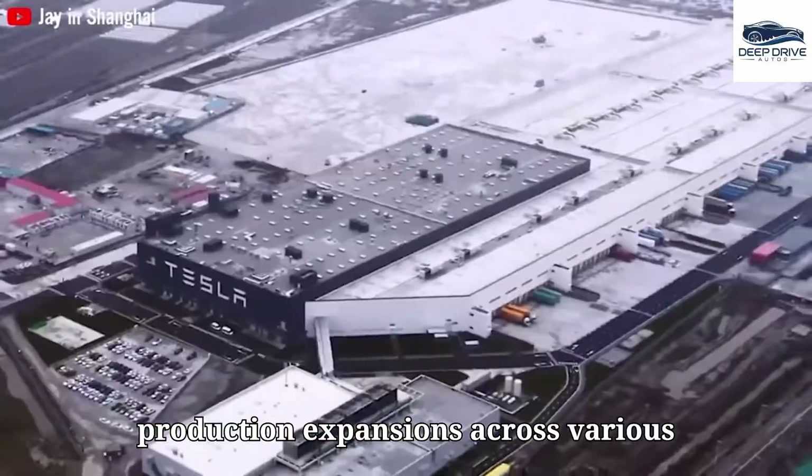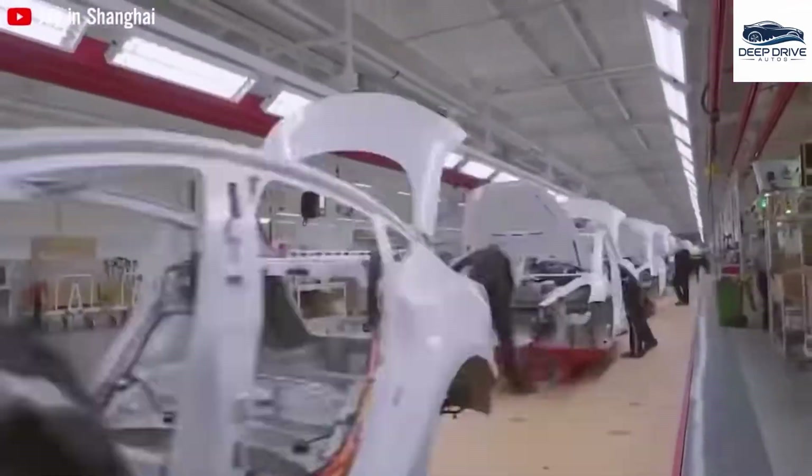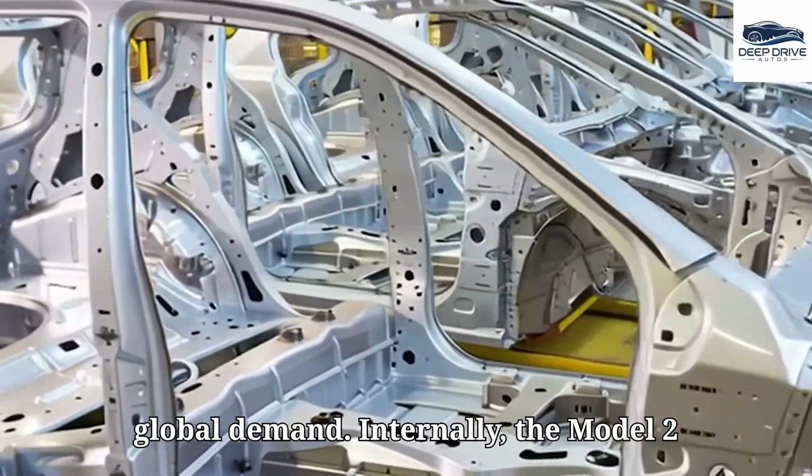The anticipated global rollout of the Model 2 includes extensive production expansions across various regions, ensuring its availability and accessibility to consumers worldwide. These plans encompass ambitious output targets across an array of Gigafactories, indicating Tesla's commitment to meeting global demand.